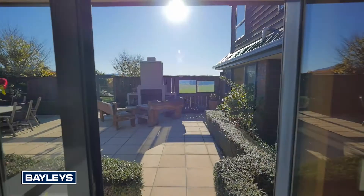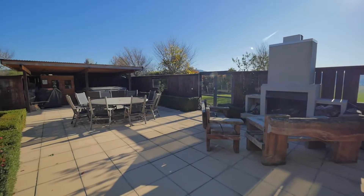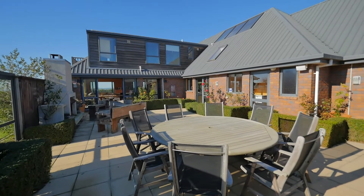A well sheltered sunny courtyard, complete with large outdoor fire, spa area and loads of room for seating — perfect for entertaining and relaxing.